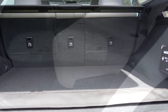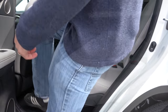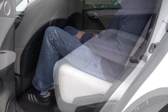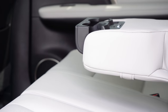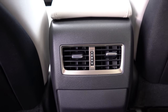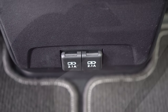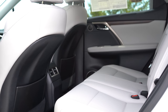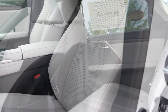Rear legroom comes in at 38 inches even. I'm an even six feet tall and had plenty of space in the second row. Heated second-row seats are optional; there's a rear center armrest with cup holders, rear ventilation standard, dual USB charging ports, and optional rear window sunshades available for the RX 350.